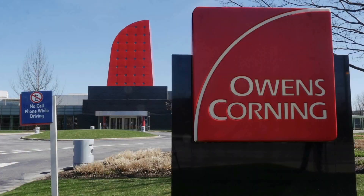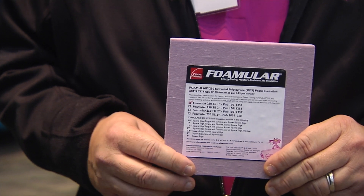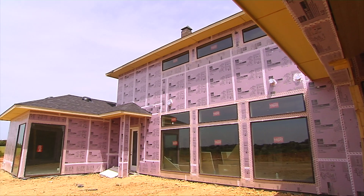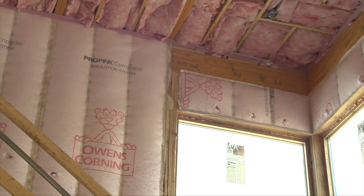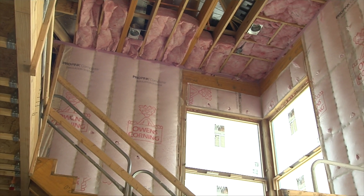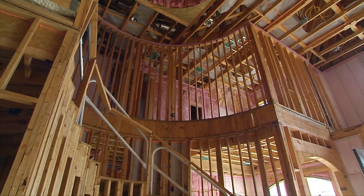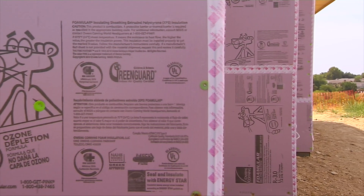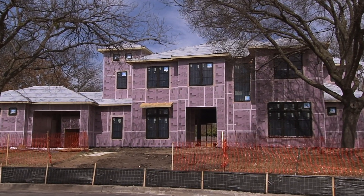One of the key components that we work with Ron — and this is one of our distributors right over here — is our foam board, our continuous insulation foam board on the outside of the house. This is a key component to the overall comfort of the home because your house is made of 22% wood. So if you're putting insulation in your walls, you're losing 22% of that R-value because your wood doesn't insulate. It's key to put the continuous insulation on the outside to slow that heat transfer coming into the house, which makes the house more comfortable.